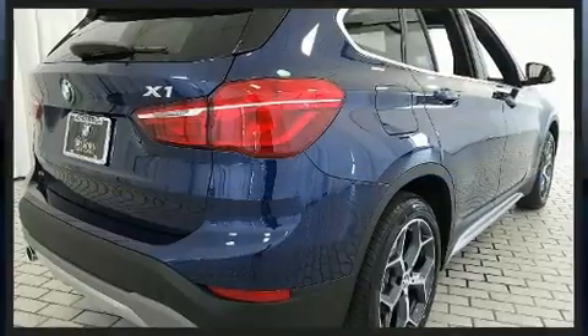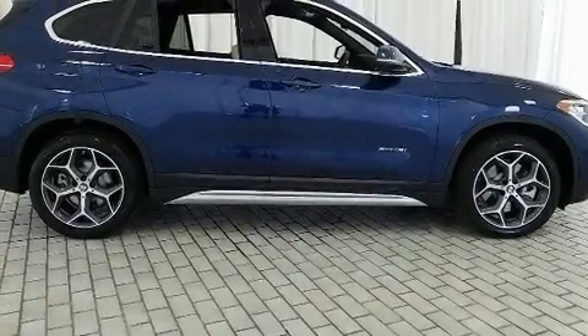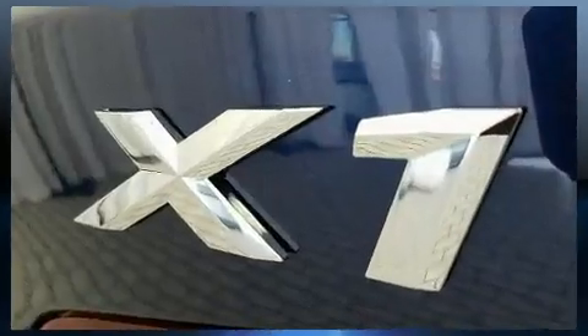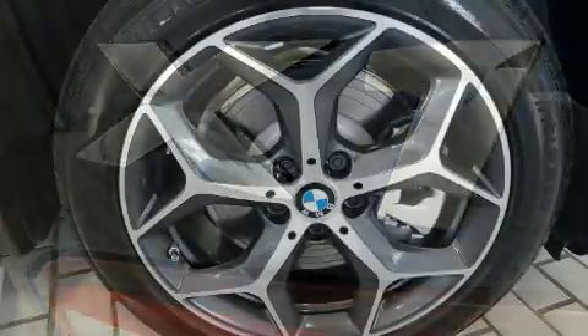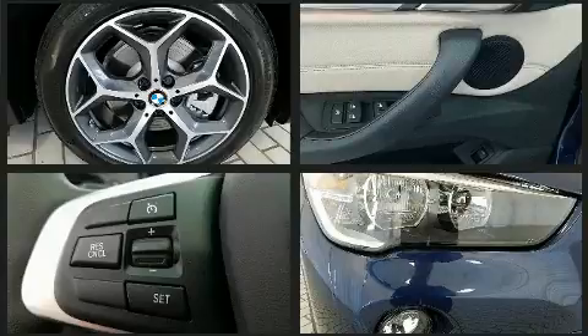The turbocharger also preserves fuel economy. BMW prioritized fit and finish, as evidenced by one-touch window functionality, a trip computer, automatic temperature control, front fog lights, a roof rack, and power front seats.